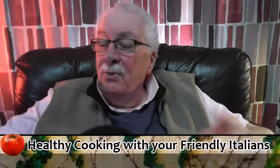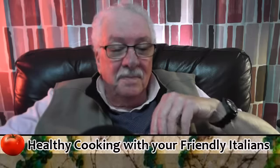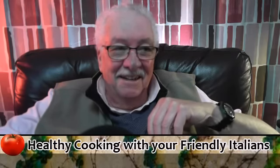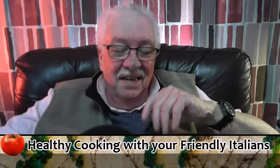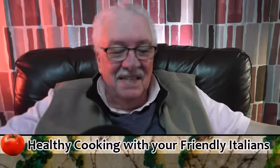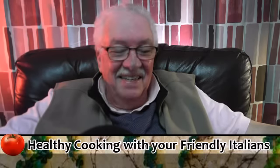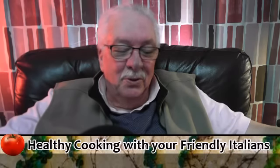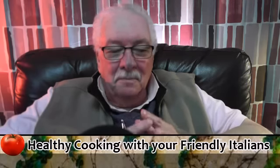In Puglia, they eat a lot of boiled vegetables, and Italians in general love their vegetables boiled quite thoroughly. In the U.S. we prefer them al dente. The problem with over-boiling is you boil out all the vitamins and nutrients, so you're better off eating them a little on the raw side.